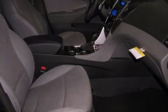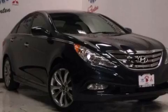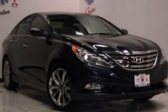Brake assistance technology, rear curtain airbags, and the leather seats provide great support and create an overall luxurious feel. We hope you found this video informative. Please contact us today.